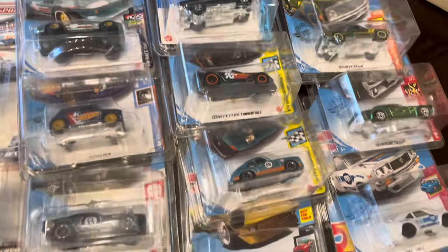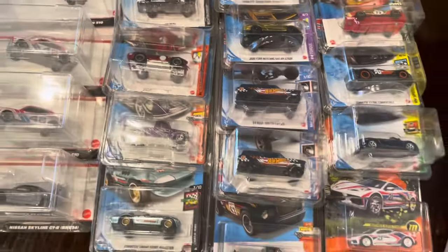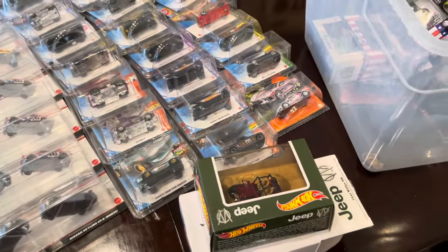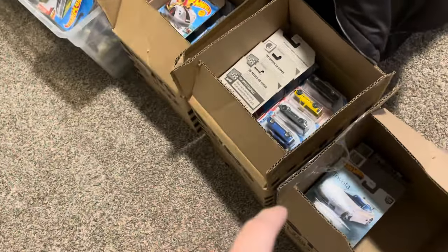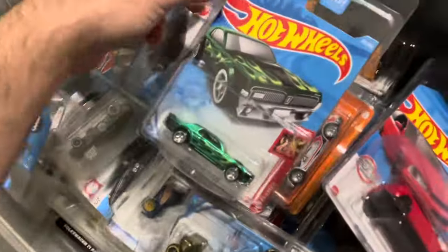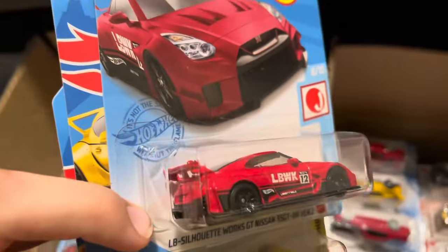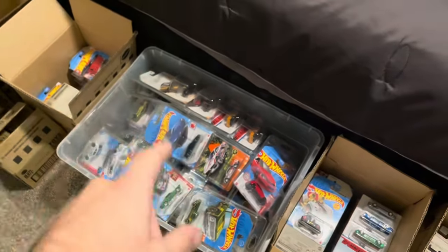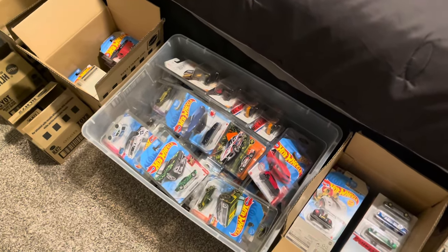That Porsche Outlaw super is sick, the Roger Dodger is sick, and that Ford truck super is sick. I have most of these already — I'll go through everything, keep what I like, and the rest I'll sell on Whatnot, probably breaking it into a couple shows. The first Whatnot show is this coming Sunday, January 14th at 6 PM MST. We'll be doing supers, Zamax, RLCs, good main lines, the Liberty Walk GTR, and more. Go to my Whatnot — just search hutch_hunts — and bookmark the show. I'll see you guys then.